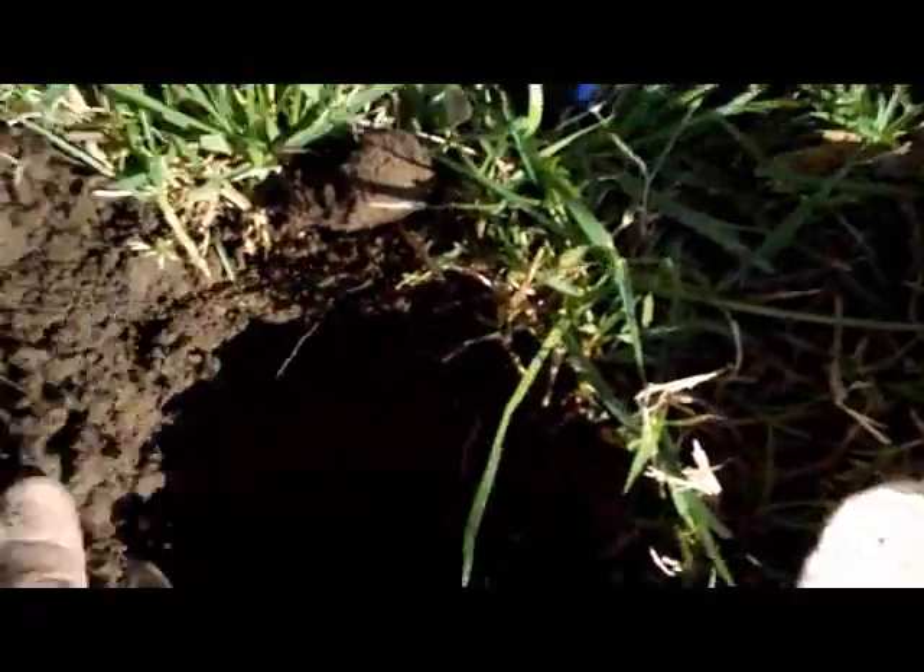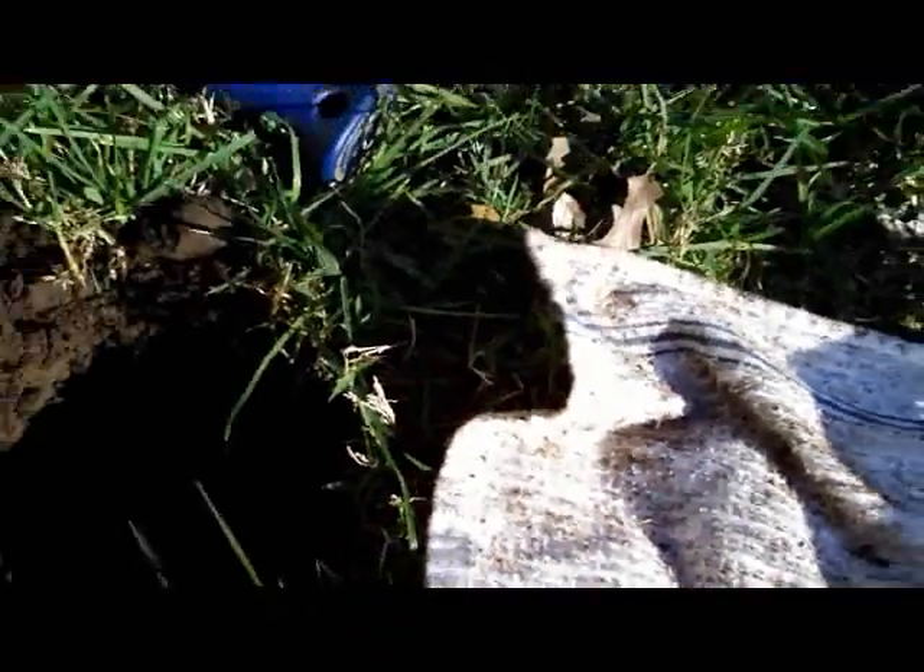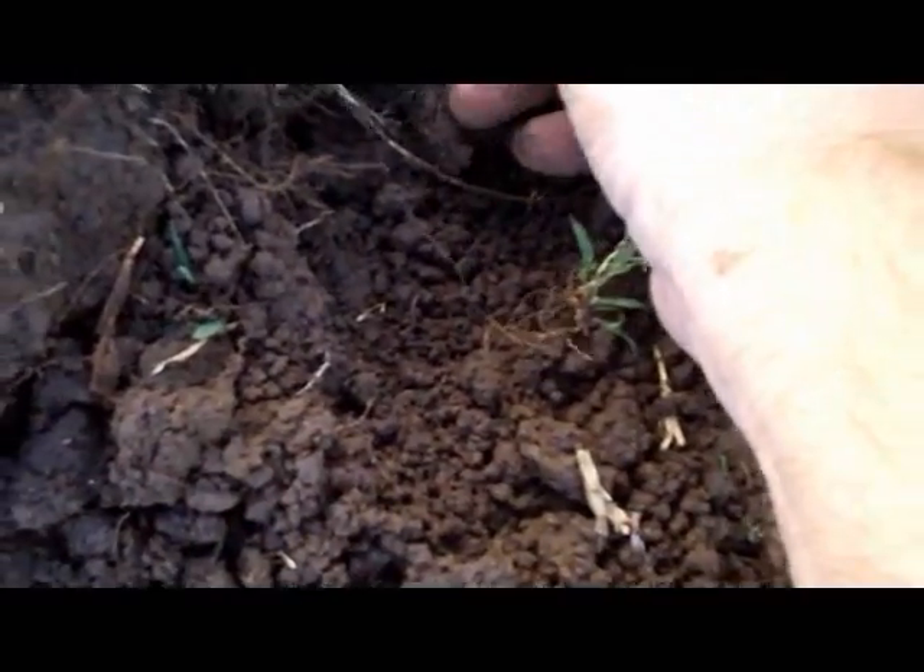Alright diggers, I've got a pretty solid 1245 about six inches down. This rang up as 1146 and I expected it to be a clad quarter. Oh, why couldn't that be silver? On to the next.